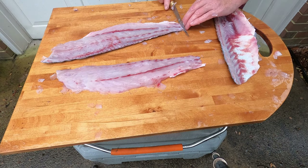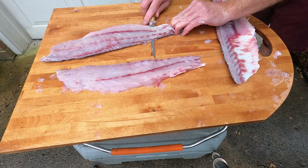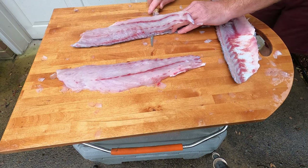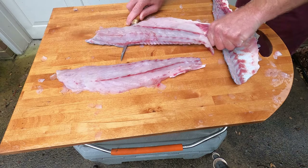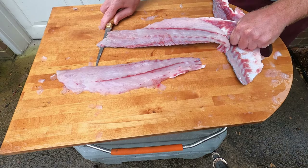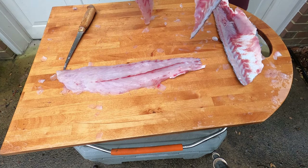Same thing with this other fillet — get your knife started, just keep pulling the skin down, keep a good grasp of the skin, working your knife down. Sharpen your knife; sometimes that will help. There you go — you guys kind of get the idea pulling the skin off and just leaving your fillets.